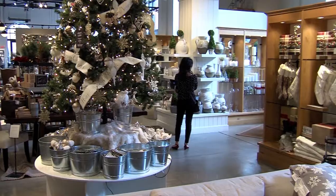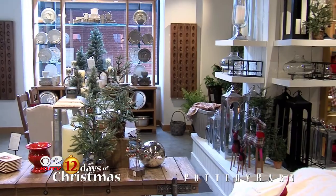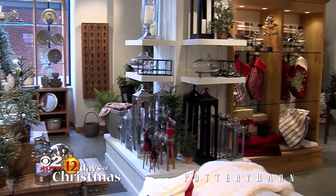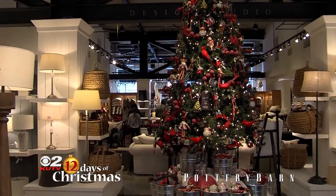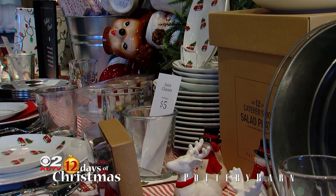Now if people haven't been in a Pottery Barn, what can they find here? Well they can find any of the things they'd like for Christmas. We've got all of the beautiful ornaments and the stockings as well as the stocking stuffers. And beautiful smelling candles — it's really your one-stop shop.